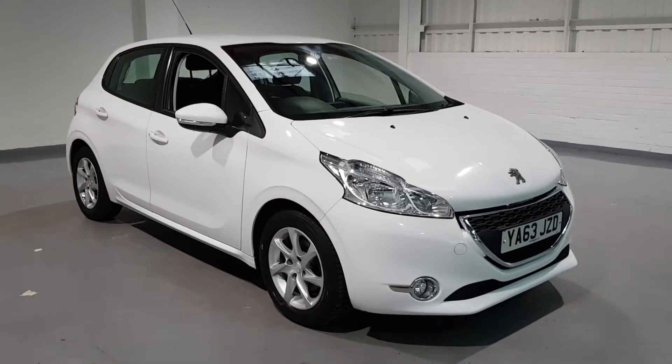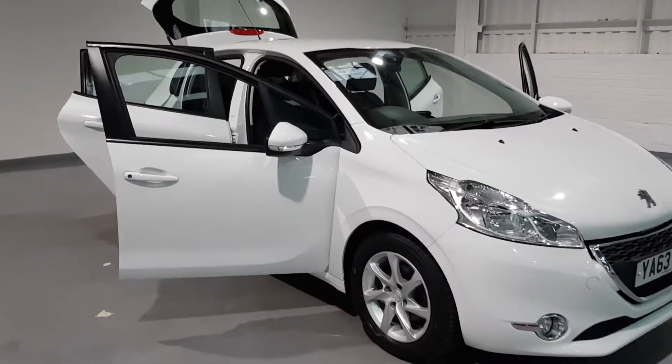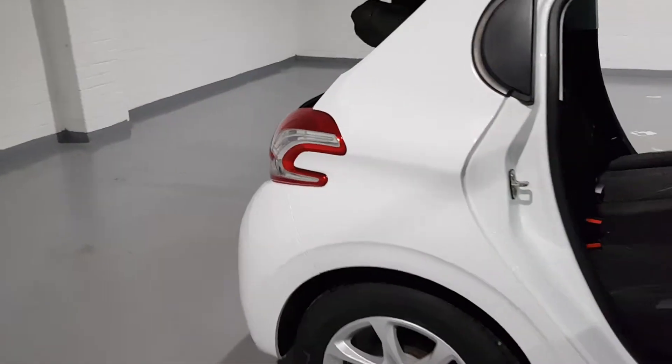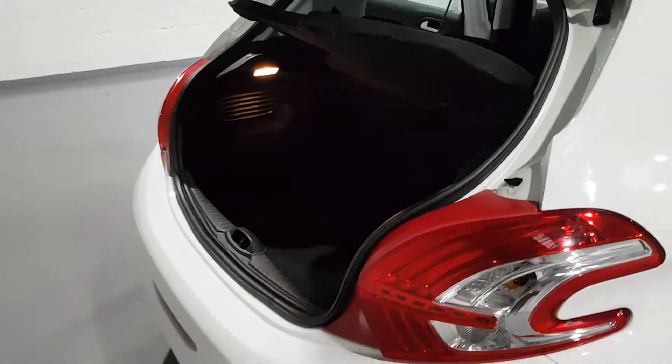Let's move on to the interior and see what this one's got to offer. We'll start off with the boot. To be fair, for a small little hatchback, they have a fantastic size boot on these. It is quite hard to see — I do apologise, there's not much light on the video — but it is a sizeable boot.